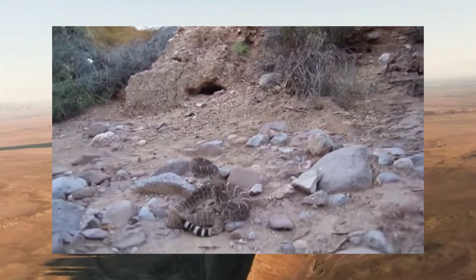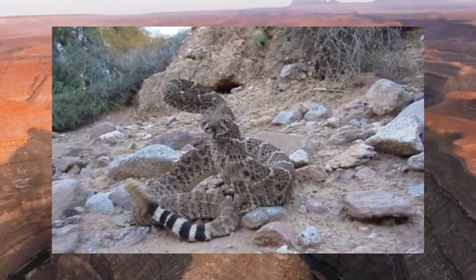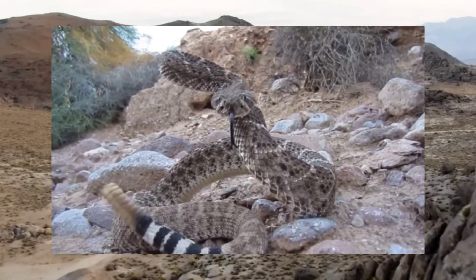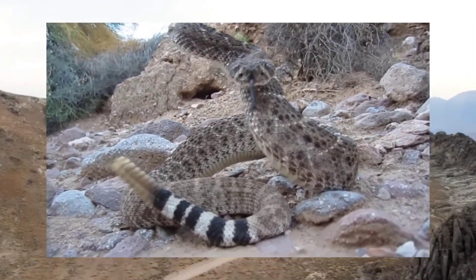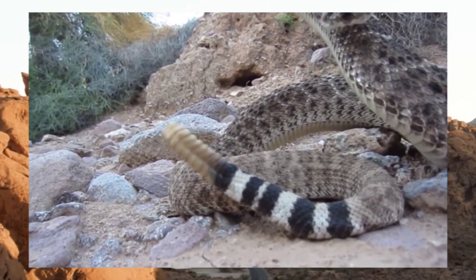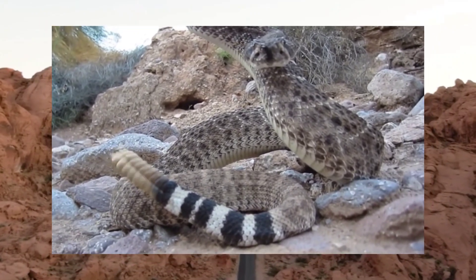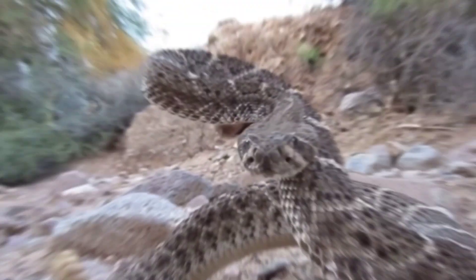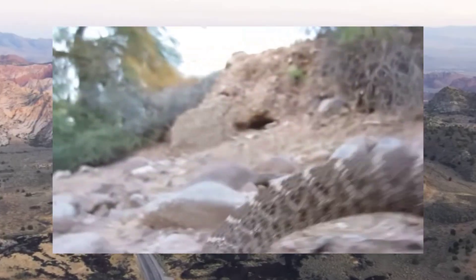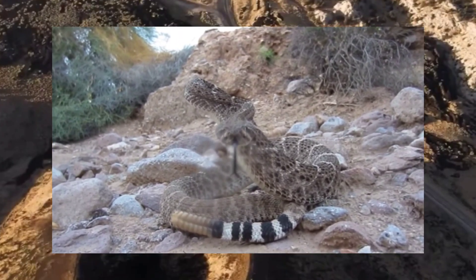Let's start by examining the physical characteristics of the western diamondback rattlesnake. These formidable reptiles are renowned for their distinctive appearance, which sets them apart from other snake species. With an average length of 3 to 5 feet and some specimens reaching up to 7 feet, these serpents command attention with their imposing size. Their scales feature earthy tones including shades of brown, tan, and gray, providing camouflage amidst the desert terrain. Their iconic diamond-shaped markings running along their backs serve as a warning to potential predators and prey alike. When threatened, western diamondback rattlesnakes adopt a defensive posture, coiling their bodies and rattling their tails as a warning sign.